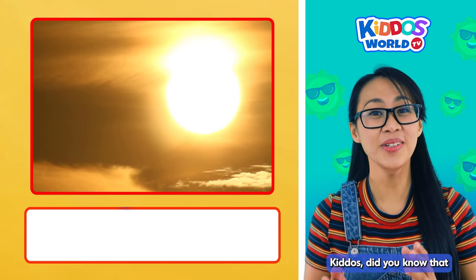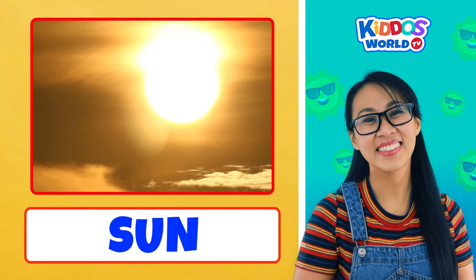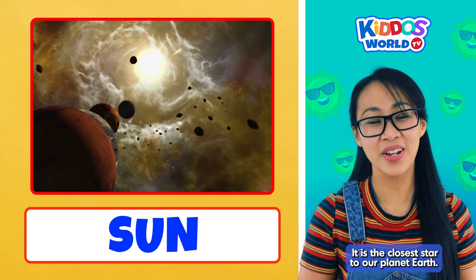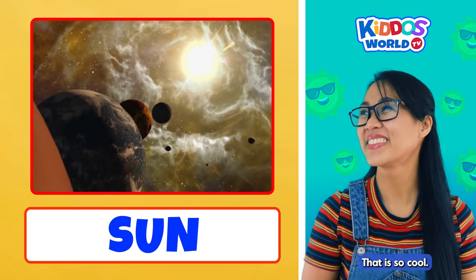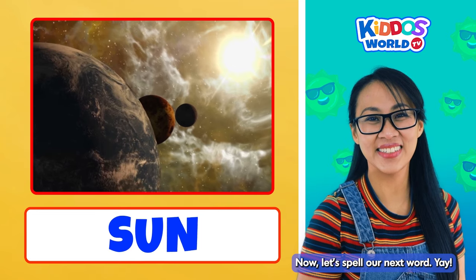Kiddos, did you know that the sun we see during daytime is actually a star? It is the closest star to our planet Earth, and it is also located in the center of our solar system! That is so cool! Now let's spell our next word!